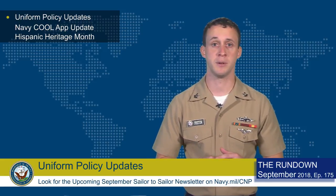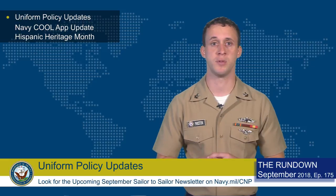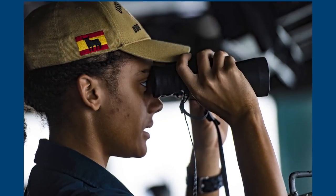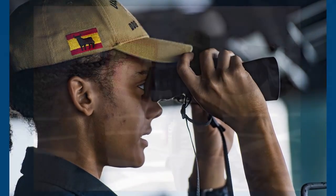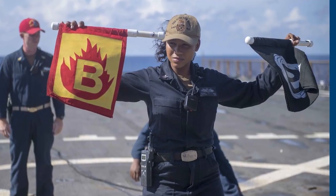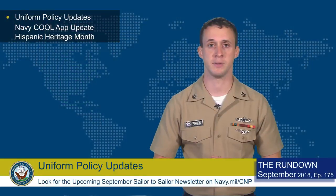Some of the updates included allowing, with commanding officer's approval, the wear of the Coyote Brown ball cap with coveralls and flight suits, and also allowing command logos on t-shirts worn with a Navy working uniform type 1, 2, and 3, coveralls, and flight suits.